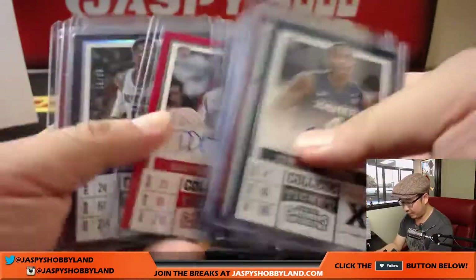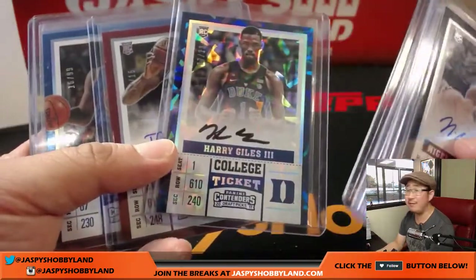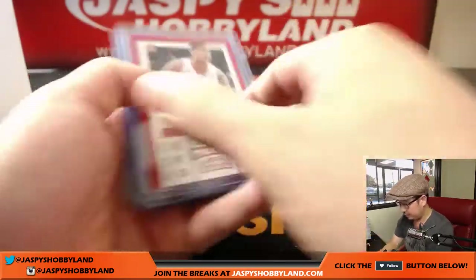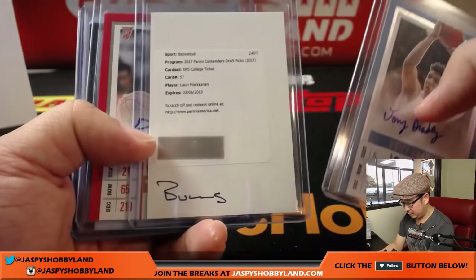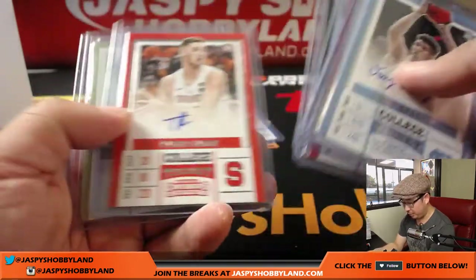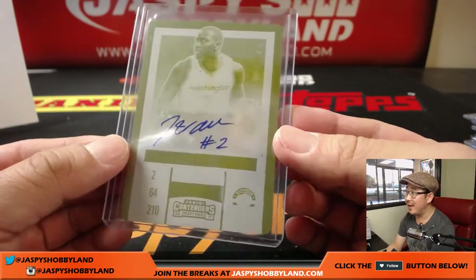More Klay Thompson parallels. DJ Wilson. Harry Giles. Love the cracked ice look. Some Joel Embiid. And we got that Laurie Markinson for the Bulls. Jabari Parker. And wow, look at that — that's the John Wall printing plate. That was pretty strong.